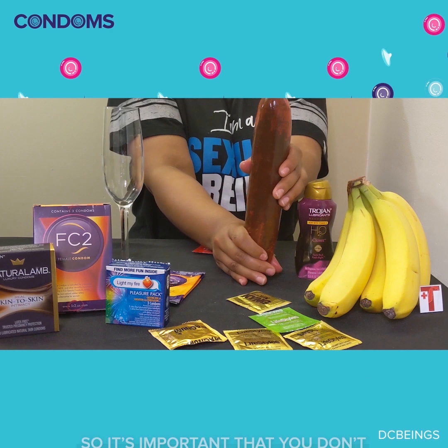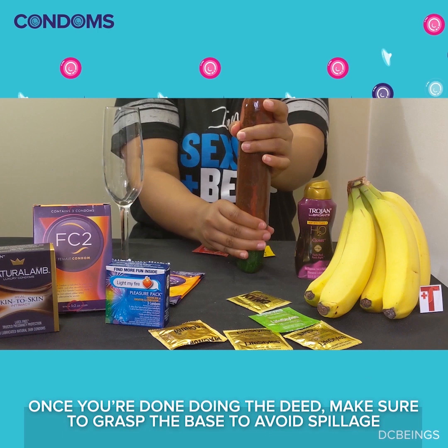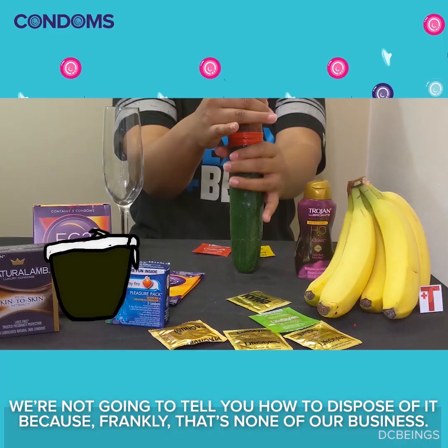Once you're done doing the D, make sure to grasp the base to avoid spillage. We're not going to tell you how to dispose of it because, frankly, that's none of our business.